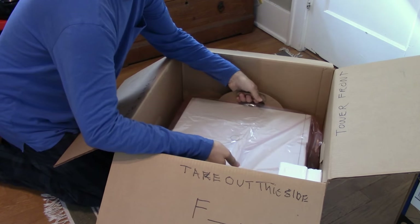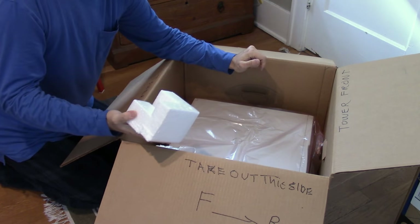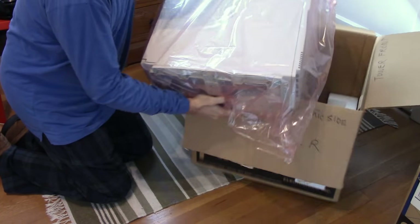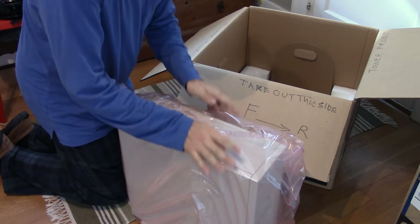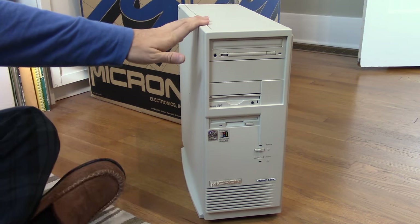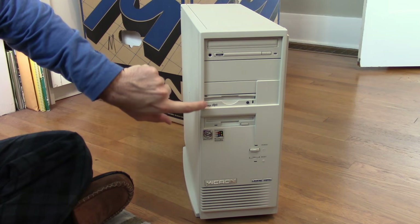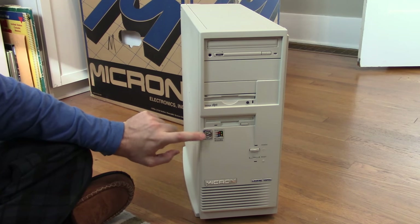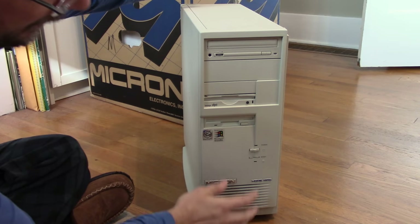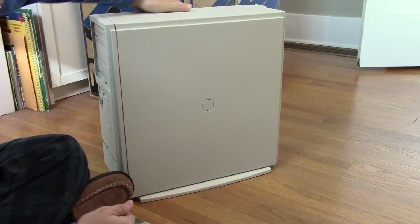It looks like it has handles you can lift to get the computer right out. We'll just lift it the old-fashioned way. So here's the computer — let's get the plastic off of it. Micron computer. It looks pretty much perfect. It's got a CD-ROM drive, a Zip 100, a 3.5-inch floppy, a Pentium sticker, a 1-95 sticker, and it's the Home MPC model. Power switch and a reset switch. The side of the computer is absolutely perfect — not a single scratch or blemish of any kind.